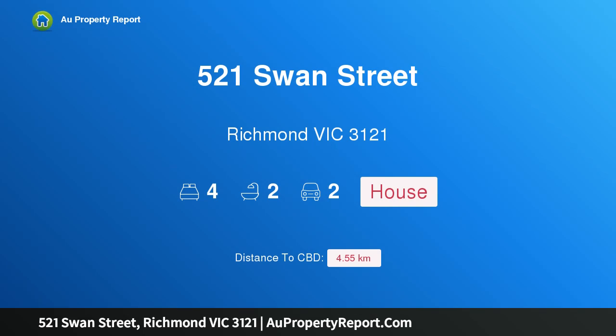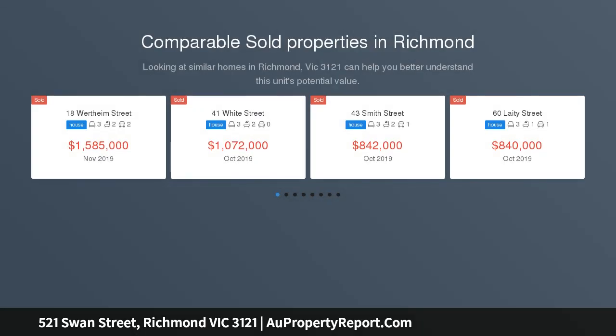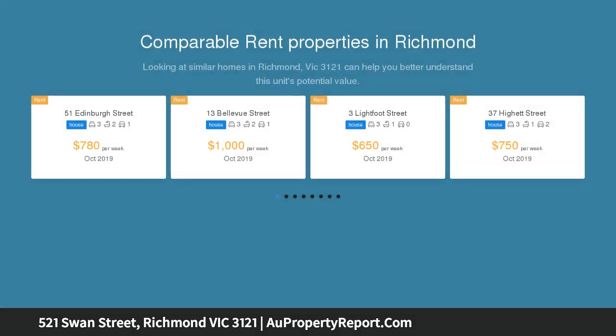Hi, I am glad to introduce property 521 Swan Street, Richmond, Victoria 3121. Edwardian elegance boasting stunning classic detail dating back to its original build and offering a versatile layout with plenty of scope for contemporary updates, this quality built